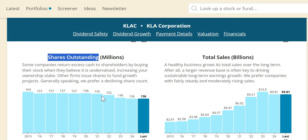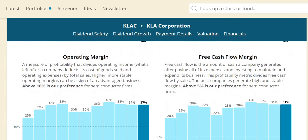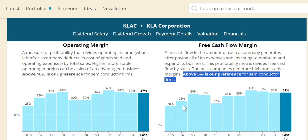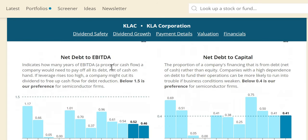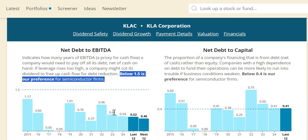Share buybacks are marginally inconsistent. ROIC mirrors Lam Research — phenomenal at 34% in 2024, low 40s in the two prior years, with consistency on a trailing 12-month basis. Operating margin has expanded from 25% to 37%, and free cash flow margin is very strong and consistent. Net debt to EBITDA is well below 1.5 every year, decreasing from 2022 highs to 0.54 in 2024 and 0.46 over the next 12 months — a great balance sheet with a secure dividend.